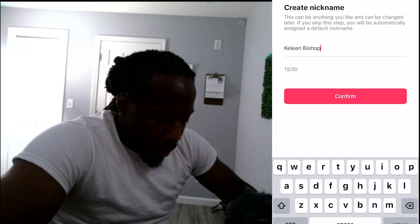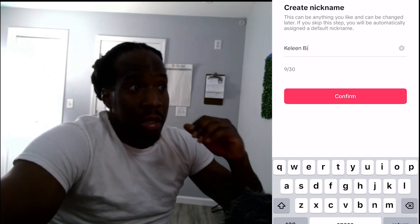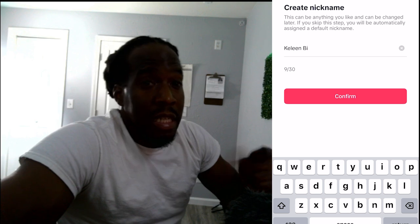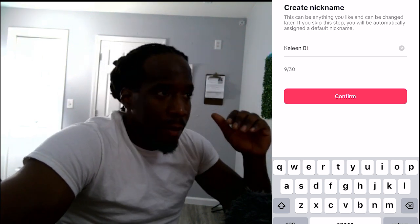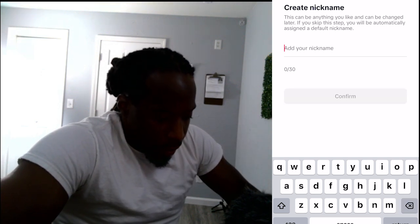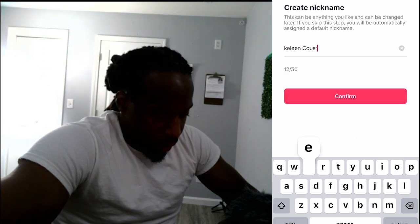Now create a nickname. When you create your username, make sure you pick something unique — unique to you, unique to your brand, something that's easy to remember. Something your fans and followers can actually think of. You might need to sit down and take some time to really think about what name you want. I'm gonna create 'Keelan Course' and press Confirm.